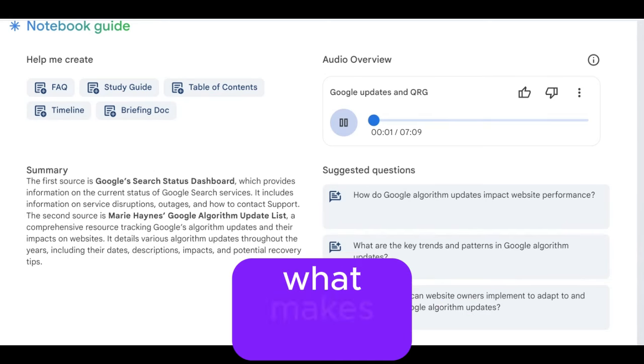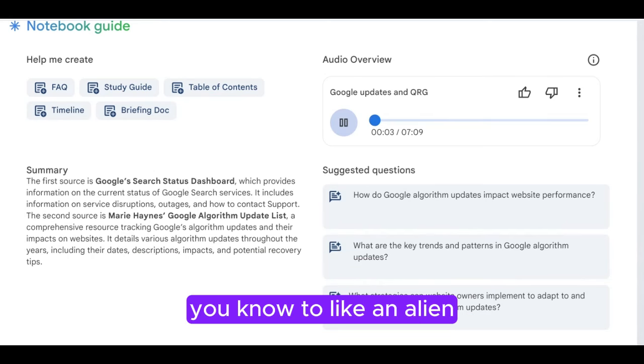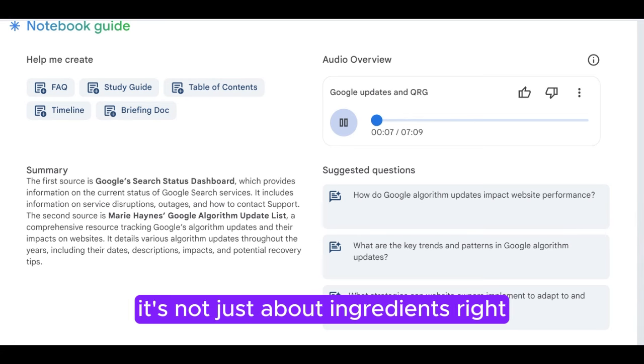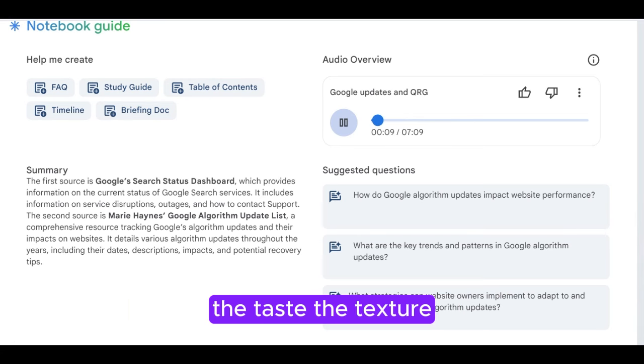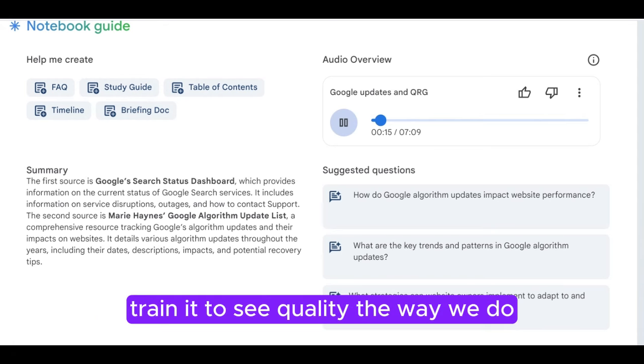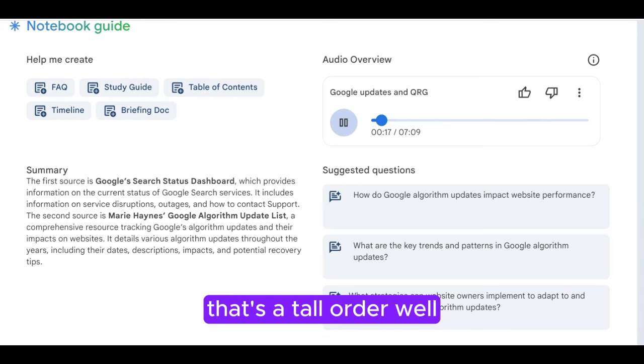Ever try explaining what makes good food to like an alien? It's not just about ingredients, right? It's the whole experience — the taste, the texture, the presentation. Exactly. And somehow Google's got to teach that to an algorithm, train it to see quality the way we do. That's a tall order.